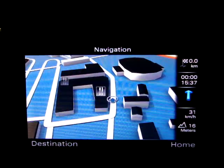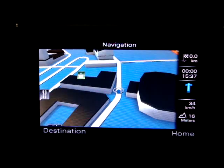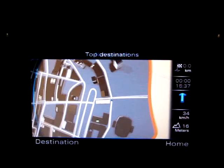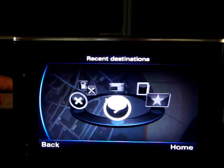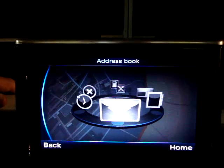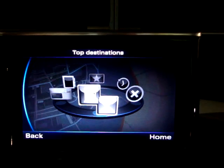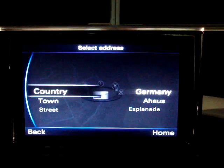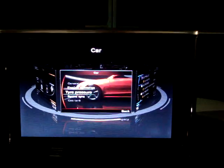You can see the graphics quality of the NAV system. We can zoom in and out very quickly, as well as select different destinations. Let's go here — actually, let's not go there. Let's go look at the interactive car model.